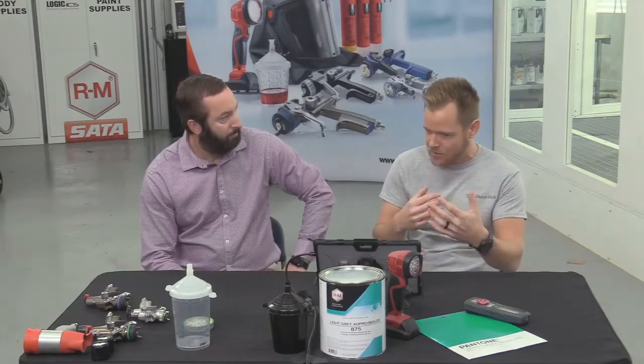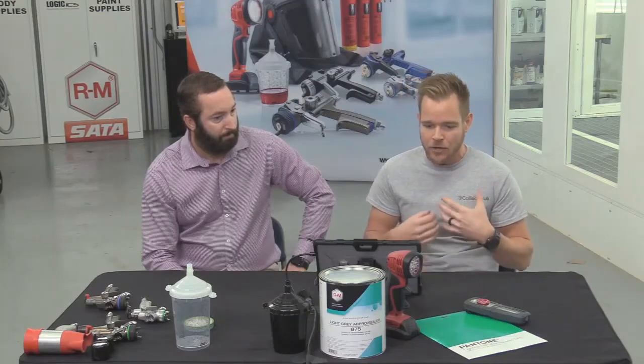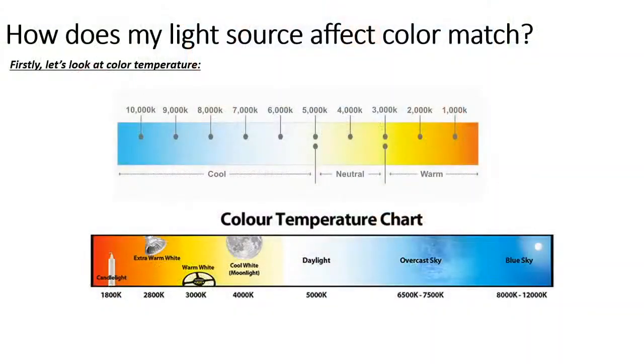From 1,000 at warm to 10,000 at cool, that's really going to shift the way we perceive color as a painter or estimator. Anybody working on the car is going to see this a little bit differently. So we have to be very mindful when we're picking this area to match color that we have something mimicking natural light. There's a 6,000 K and 5,500 K that represents pure white light, and that's what we're looking for.